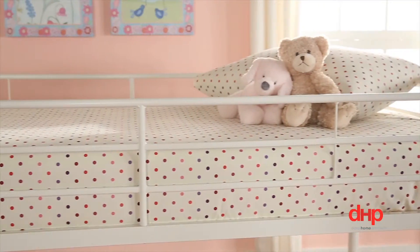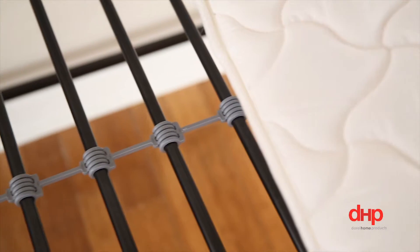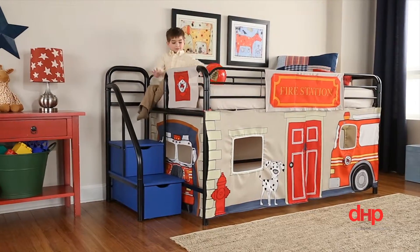To ensure maximum safety for your precious little ones, the loft bed has sturdy metal slats, perfectly accommodating a twin mattress with no need for additional foundation.